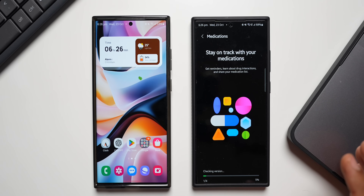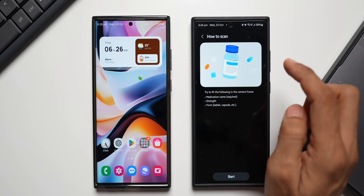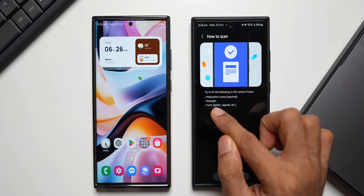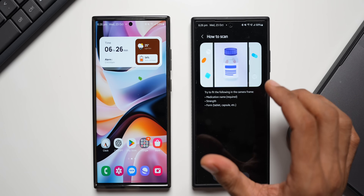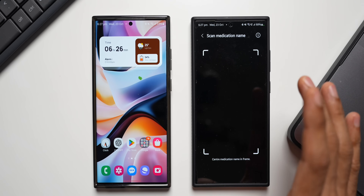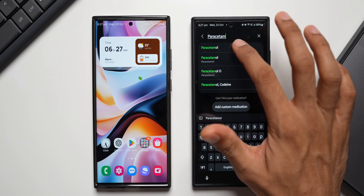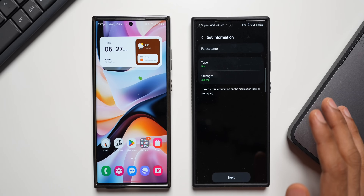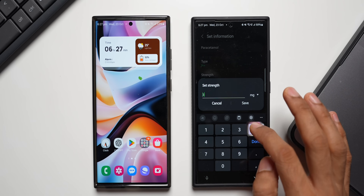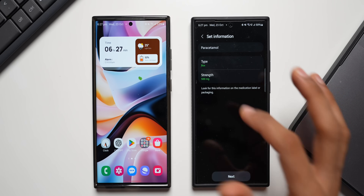Tapping on 'Get Started' begins downloading files. Once done, you're presented with an option to enter a medication name or scan the name with the camera. The camera tries to fit the medication name, strength, and form — tablet, capsule, etc. — in the frame. Alternatively, you can directly type in the medication name and search for it. Searching 'paracetamol' brings up the result immediately.